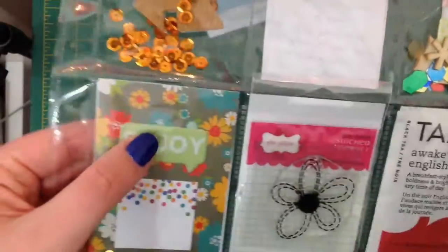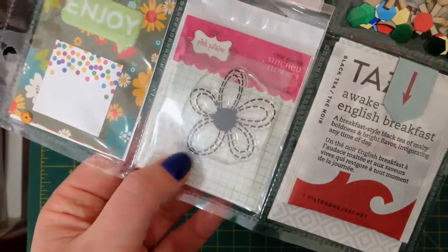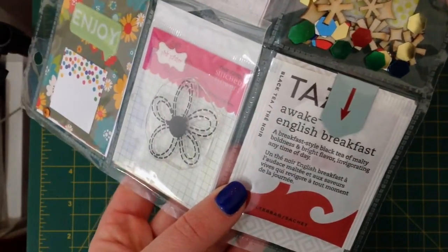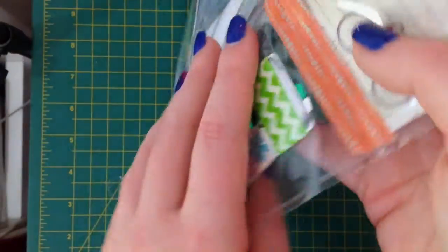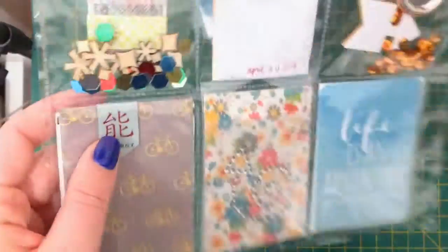There's an 'Enjoy' sticker, a stamp from Pink Paisley — and I don't have any of the Pink Paisley stamps so that's really cool. Another tea — this one is the English Breakfast Awake Tea by Tazo. I don't think we can get the Tazo tea here in Australia — feel free to correct me if I'm wrong in the comments. There's a little magnetic bookmark here as well.